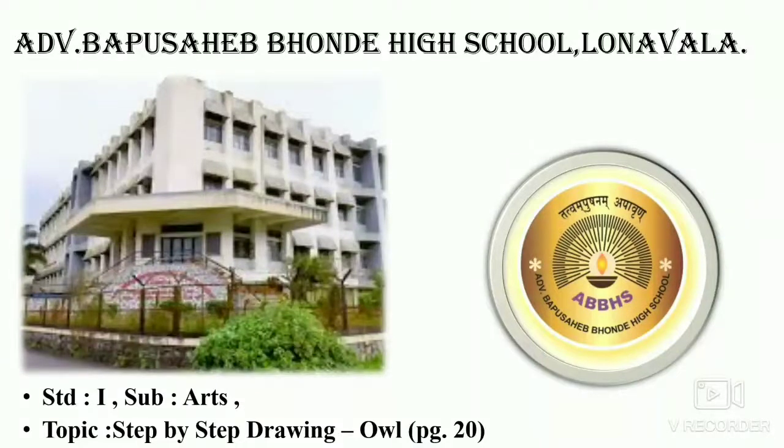Good day students! Do you practice your drawing lessons from your art book? Today we will also revise our craft lesson, that is origami house and origami sitting dog. So better watch the video very carefully.